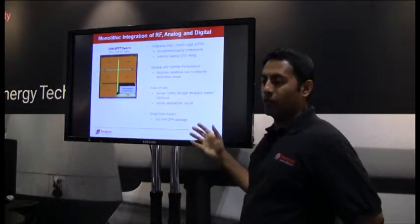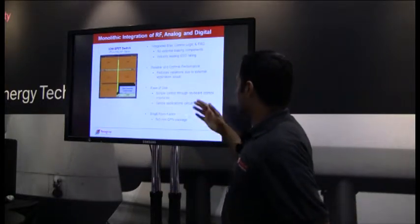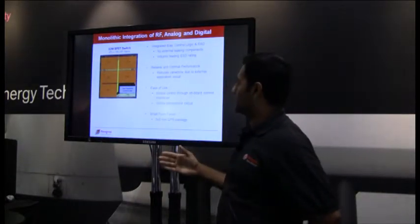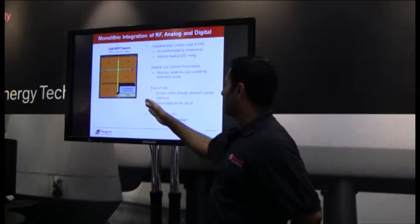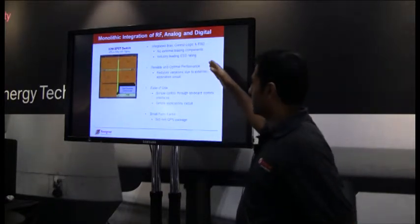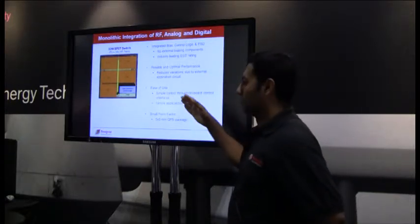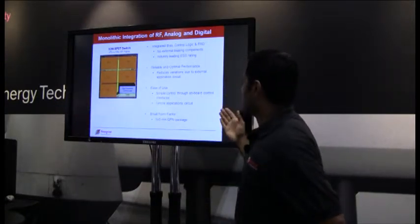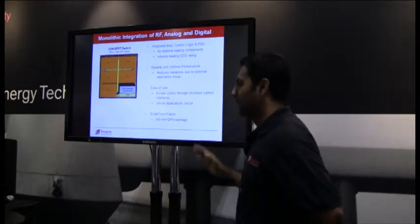As an example of what we're able to do with our Ultra-CMOS technology, the picture here shows a 32-watt single-pole five-throw switch with four transmit paths and one receive path. We're monolithically integrating all five RF paths along with the bias generator, control logic, and ESD. There are no external biasing components and no need for external ESD protection since it's integrated internally. It's repeatable, reliable, and simple—just drop it into your board with some tuning matching components and that's it.